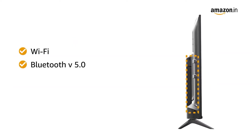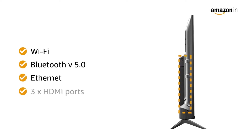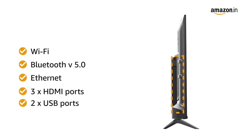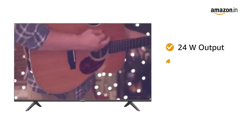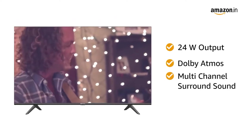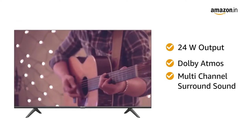The TV supports Wi-Fi, Bluetooth 5.0, and Ethernet connectivity and has 3 HDMI ports and 2 USB ports. It also features a 24W powerful speaker setup with Dolby Atmos multi-channel surround sound for the best audio experience.